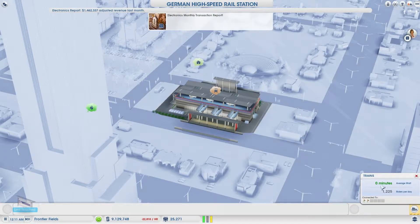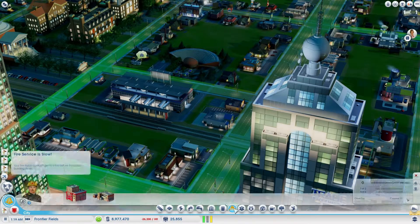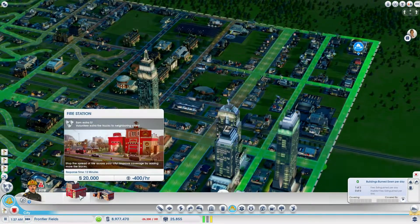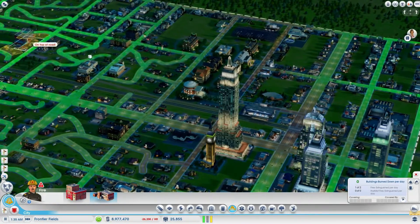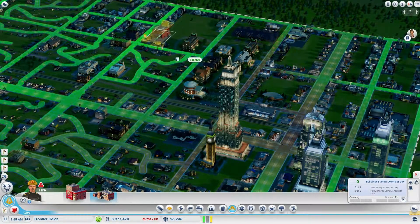I noticed we're getting a lot of rail traffic — I've got 1,200 riders every day and they're complaining that the trains are too crowded. I was looking at what to do about that, but then I've got some other complaints coming in, like fire service is too slow. So I figured let me take care of some of these other things first, and then I'll come back to the rail a bit later.